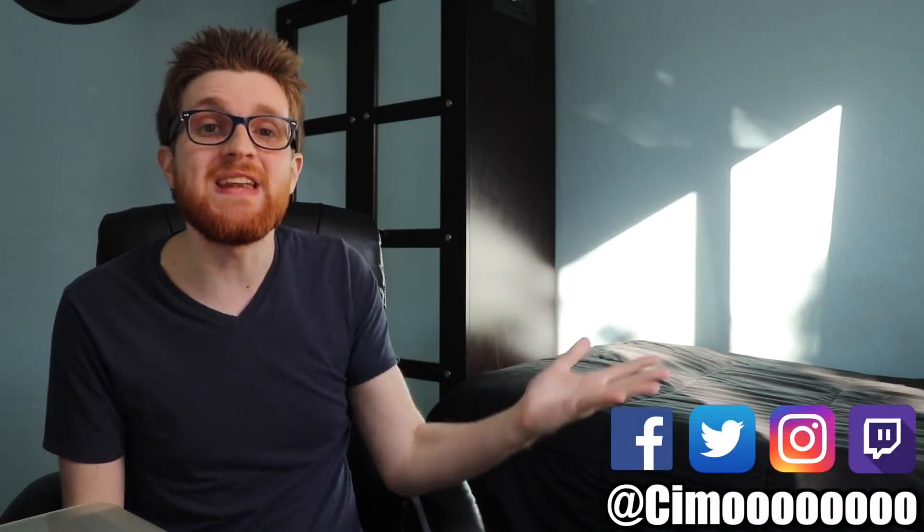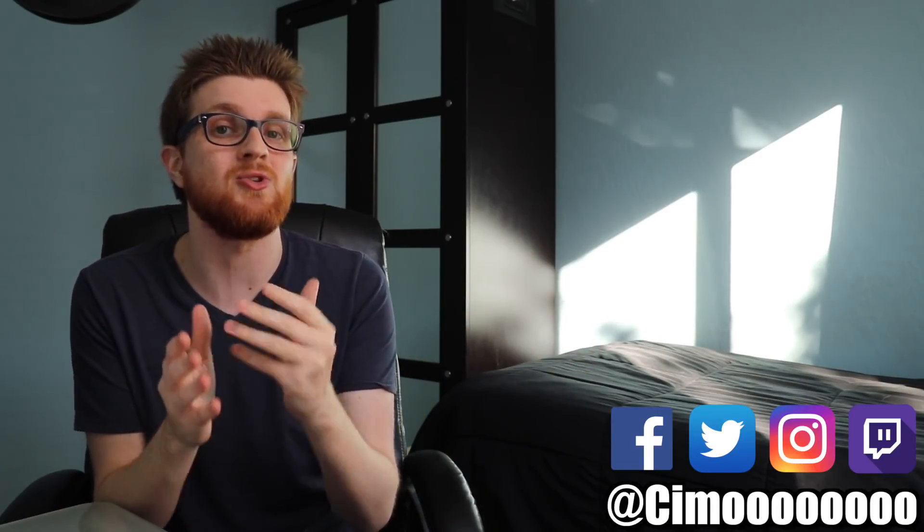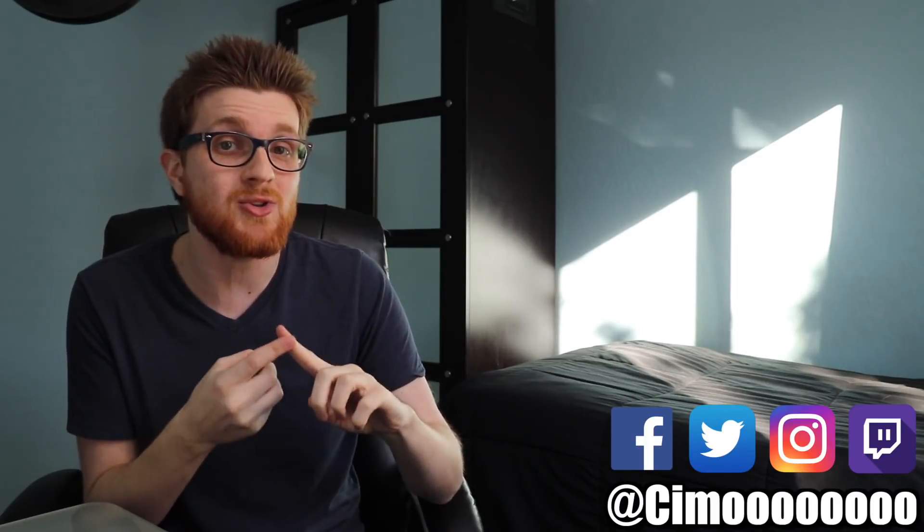What's going on guys? It's SEMO! Today I want to bring to you a video discussing how to use net decking to your advantage. Now I know what you all are thinking, but don't worry, just hear me out. Because net decking has a general negative stigma when it comes to not only Yu-Gi-Oh! but really any card game in general.